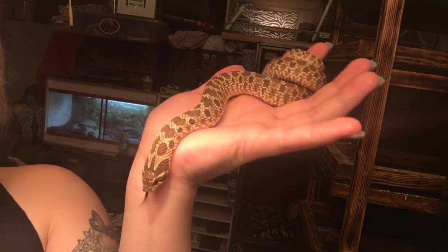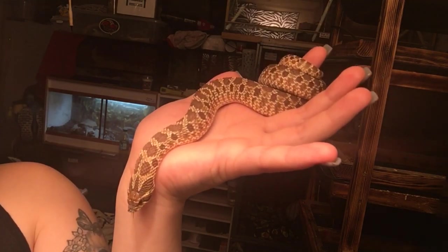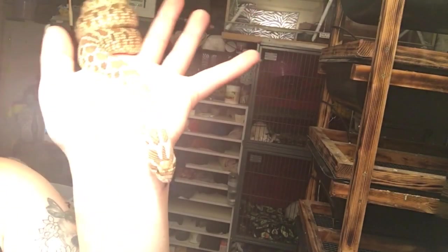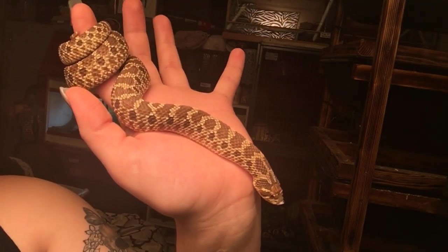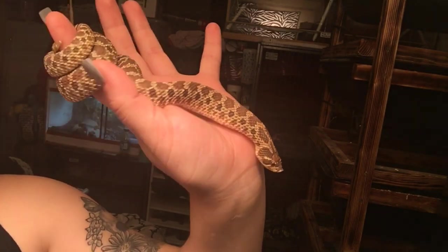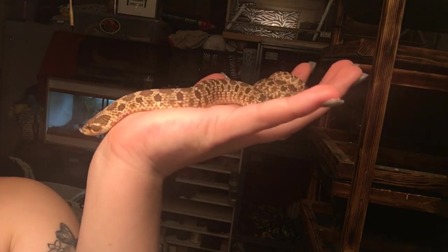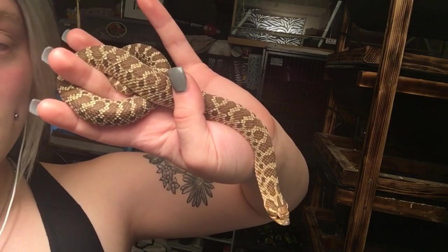Western hognoses are also a very small snake, typically staying around three feet for females and closer to two feet for males. They come in a lot of beautiful colors, and while their morphs are a little pricier, they are so worth it — the morphs are typically super bold and super beautiful.